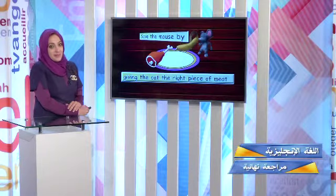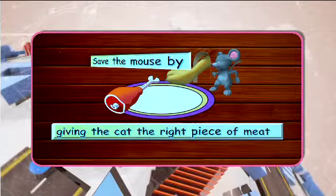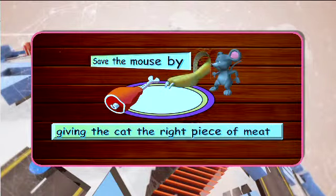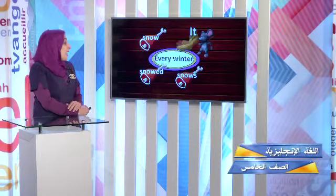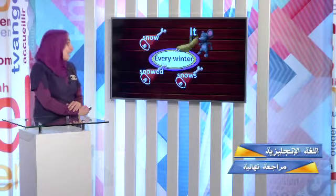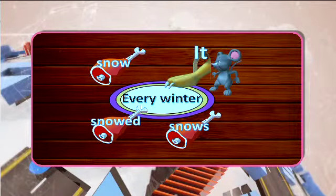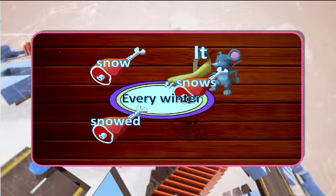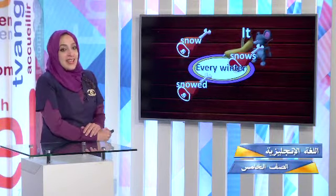Let's move on to another game and see how clever you are. In this game, you want to save the mouse by giving the cat the right piece of meat. Are you ready to save the mouse? Every winter — it snows! We have saved the mouse. Every winter, it snows in Canada.